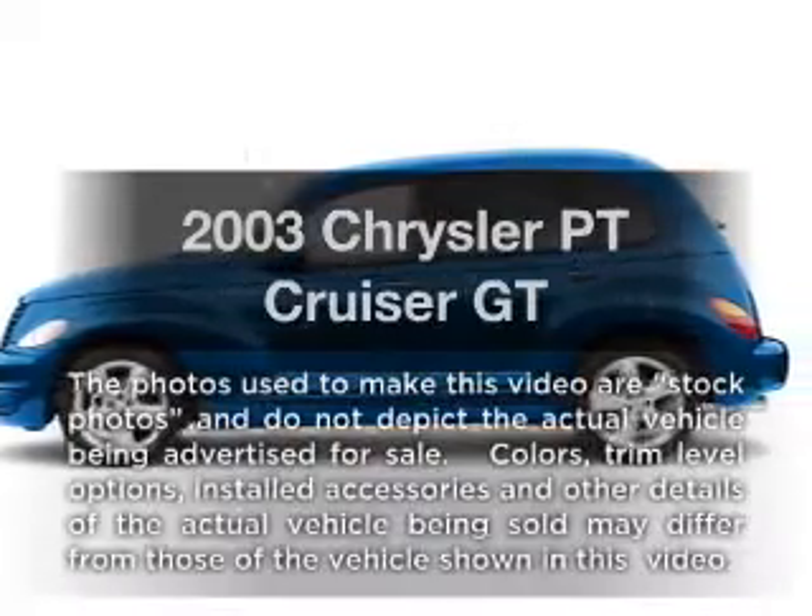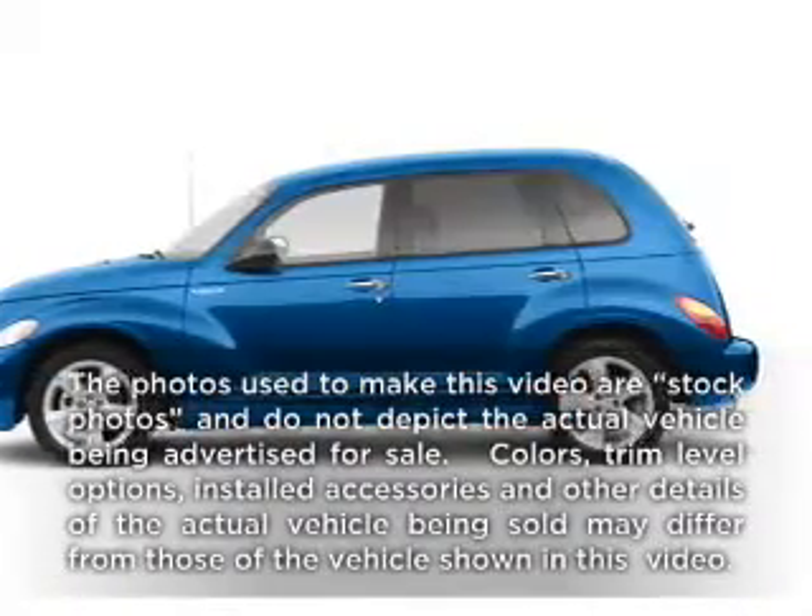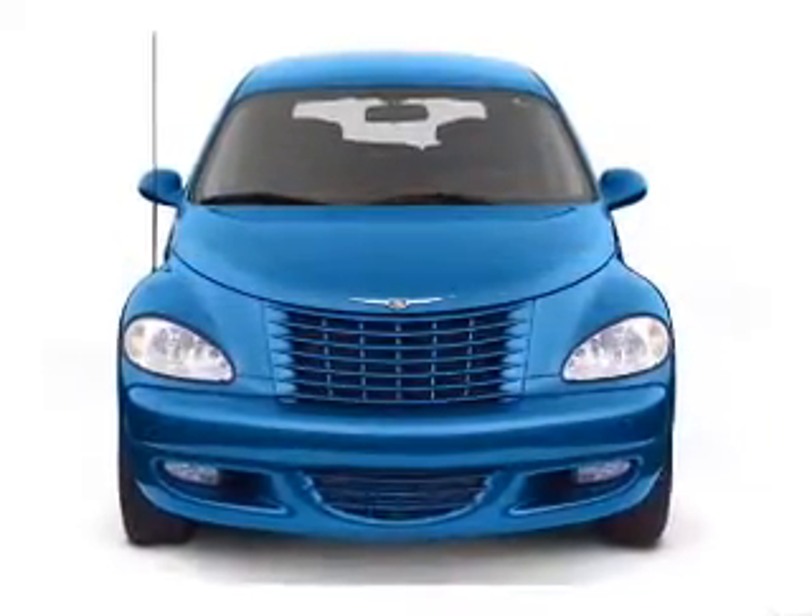Check out this 2003 Chrysler PT Cruiser. If you're looking for a first-rate auto, this one could be yours today.